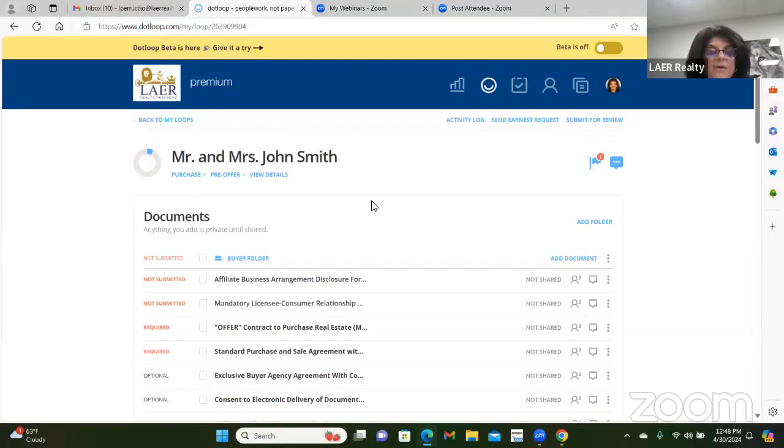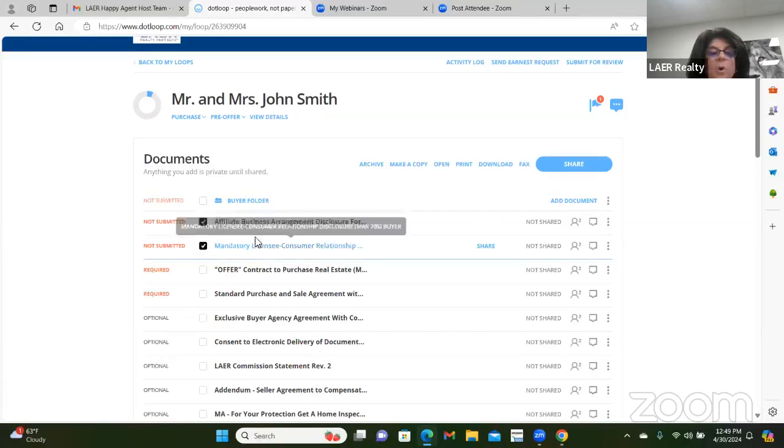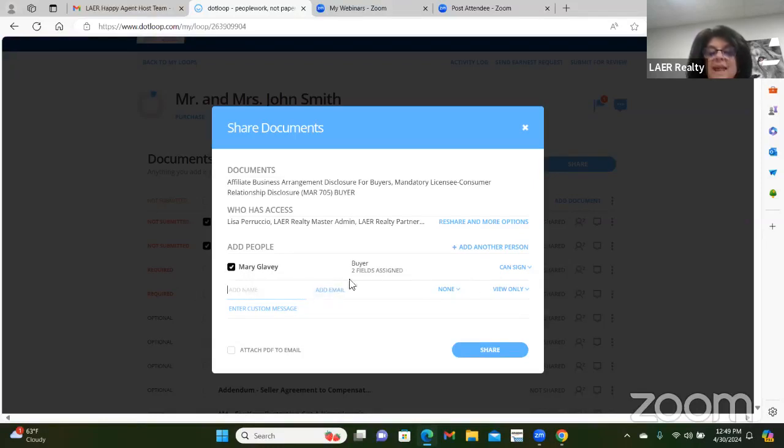I want to show you how to share these documents. If I had shared each form individually as I filled them out, your client would get two or three separate emails. Instead, I'll show you how to share everything together so they get one email with all the forms. Once the paperwork is filled out, click to select the documents — you'll see a big blue 'share' button on the right-hand side. Check both documents so you can send them in one email. Notice it automatically checked off Mary Glavy because we assigned her the buyer role.